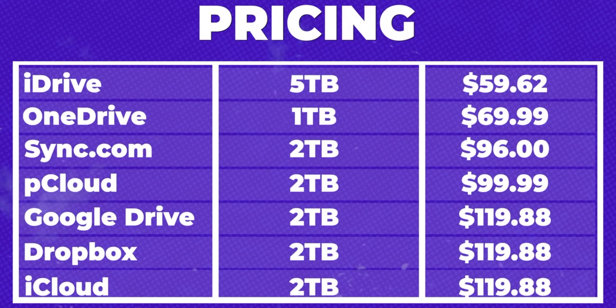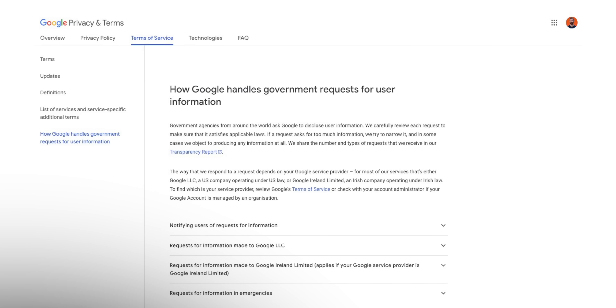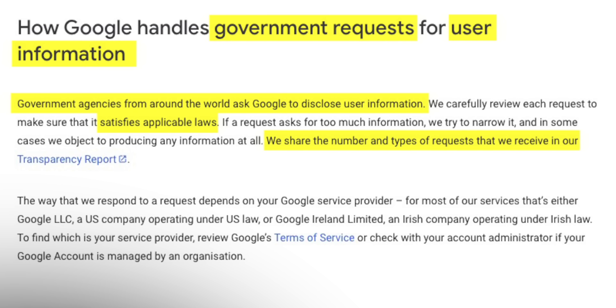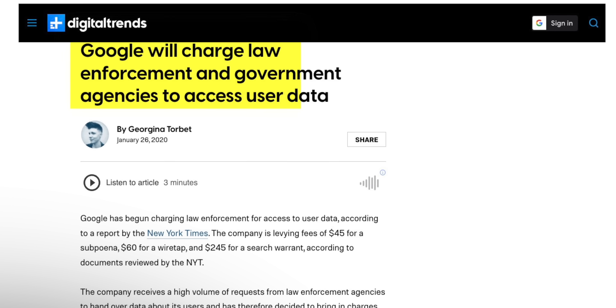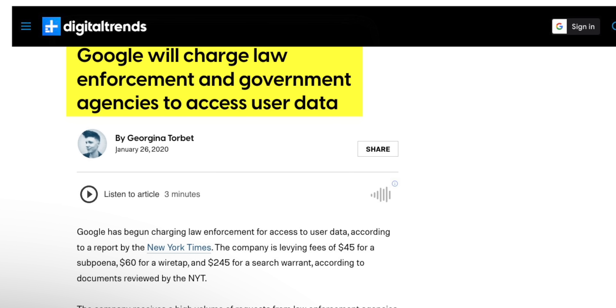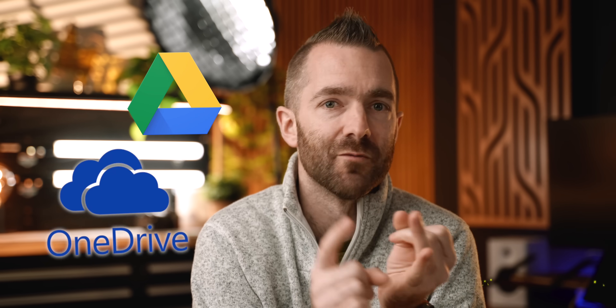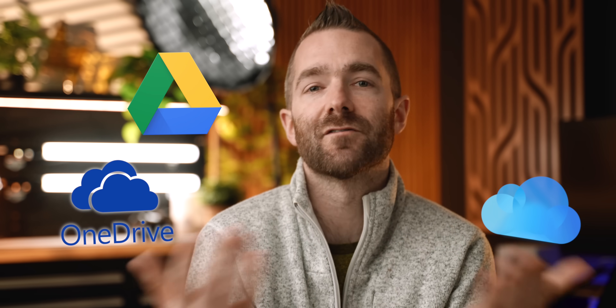The question is which cloud storage service should you use? Some of them are slow, some are expensive, some don't even back up your data, and many of them have direct access to view your data. The first option that most people will look at are the big guys — Google, Microsoft, Apple, and of course Dropbox.